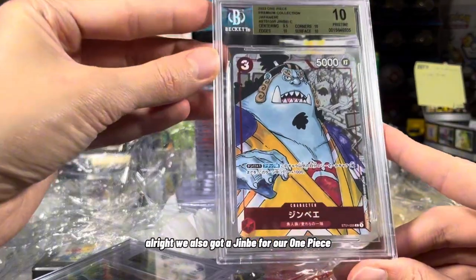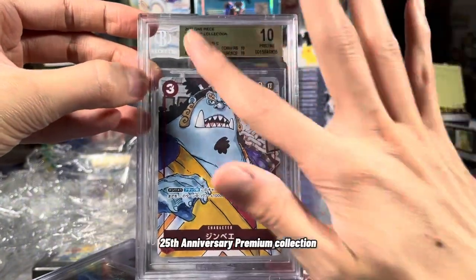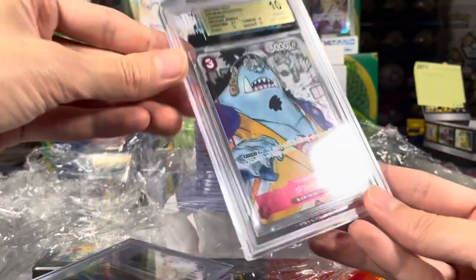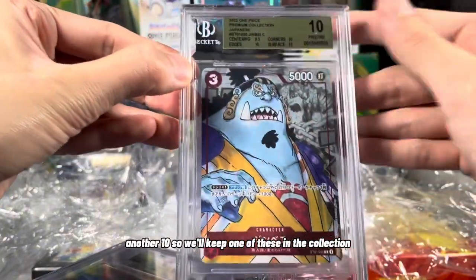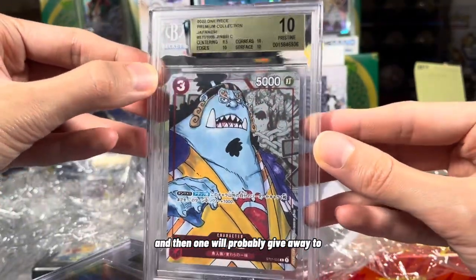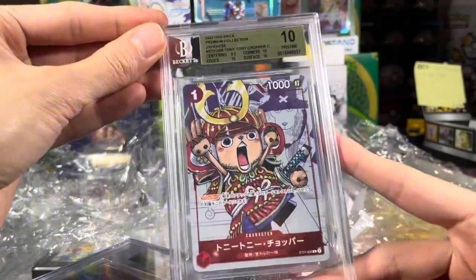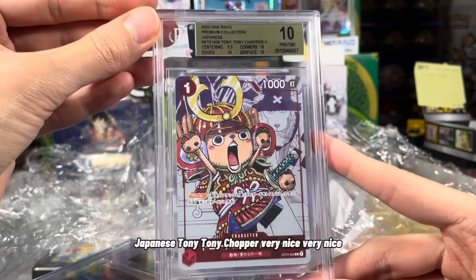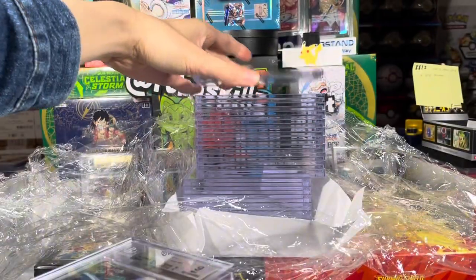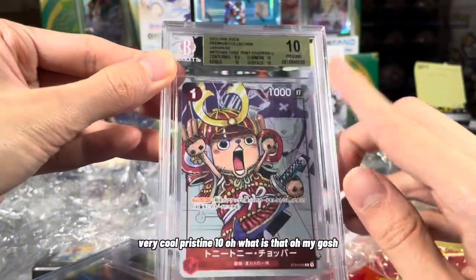We've also got a Jinbei for our One Piece 25th Anniversary Premium Collection — we've got a 10 on that, that's cool. Another 10. We'll keep one in the collection and probably give the other away to one lucky viewer. We got the One Piece Premium Collection Japanese Tony Tony Chopper. Very nice. Another Chopper in a 10 — very cool.